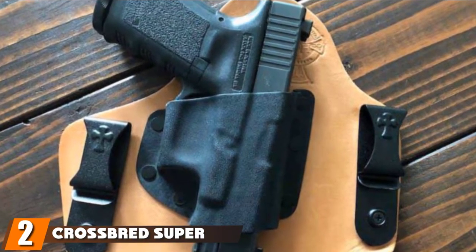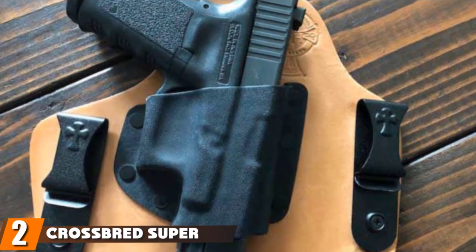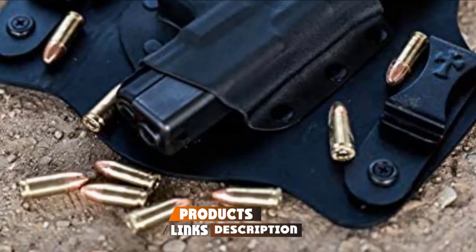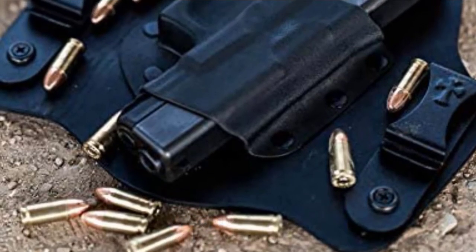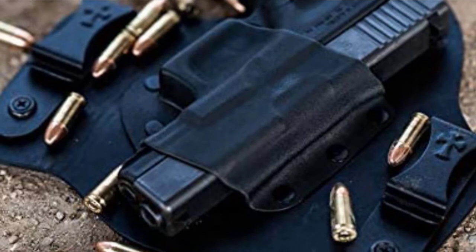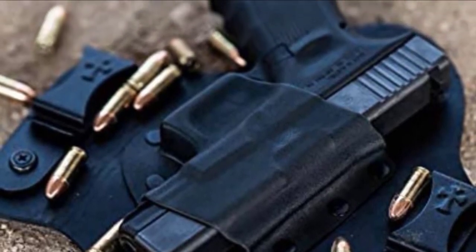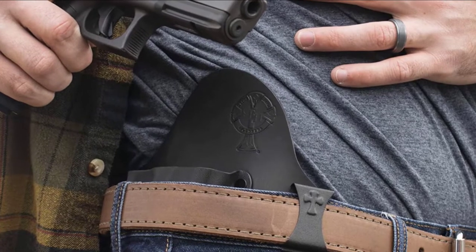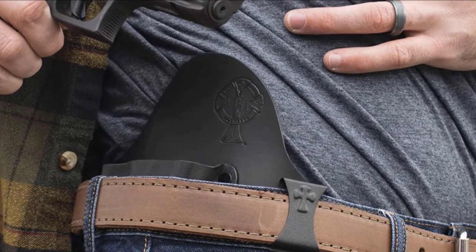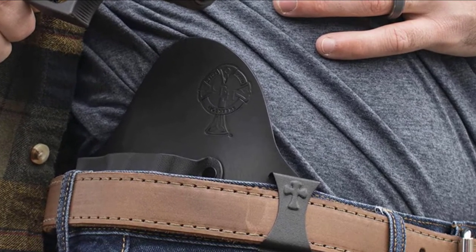Moving on to number two, the Crossbreed Super Tuck Holster. The Super Tuck is a groundbreaking holster by Crossbreed. It is an IWB holster that is comfortable to wear. The company designed this holster to fit a wide range of gun models. The holster allows gun carriage in various options. One of the most interesting features is its quality leather backing that comes with a pocket and is designed with Kydex materials. You can wear the Crossbreed Super Tuck holster with your shirt tucked in or not, depending on personal preference.